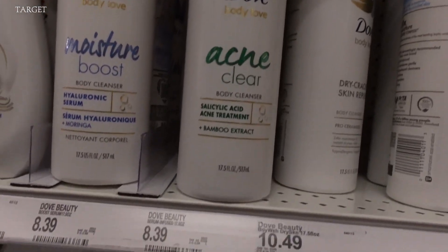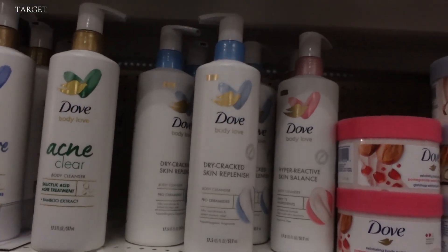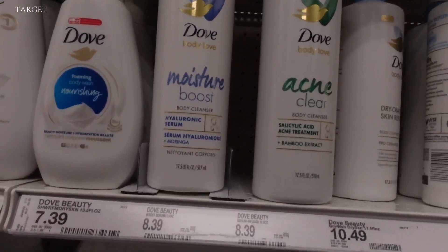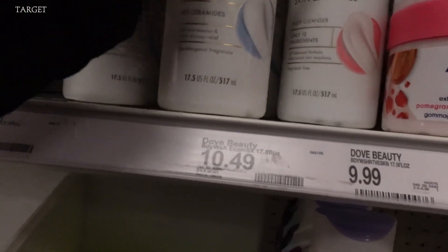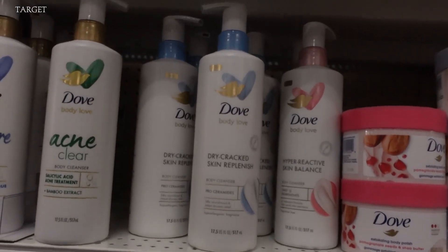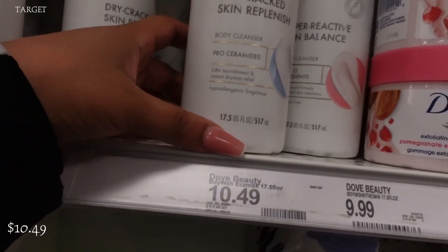This is all things natural and it's actually addressing a few issues when it comes to body acne. Remember when I was telling you guys in the beginning about a chemical exfoliator? Hyaluronic serum is actually a chemical exfoliant, and salicylic acid actually helps with acne. I really love that they're incorporating these types of things in their body wash — it means that they're actually listening and paying attention to the consumer. All of these are coming out at $8.39. The only one that is a little bit more expensive is the dry skin one, which is particularly for people with eczema, coming in at $10.49.